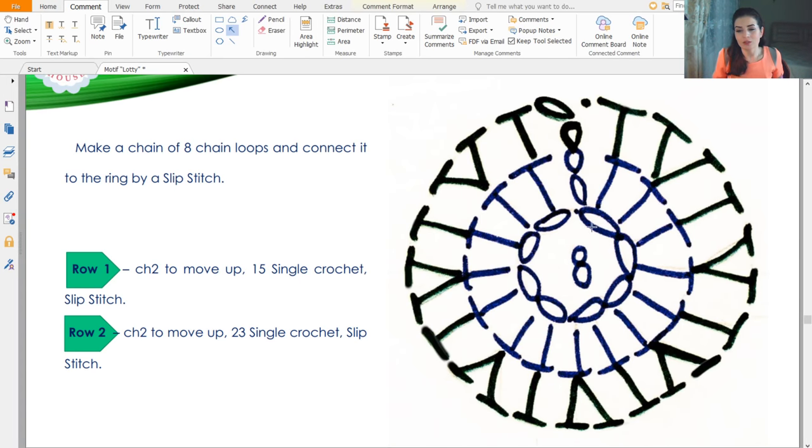Let's start. Beginning is 8 chain loops joined to the ring by slip stitch. Next, 2 chain loops to move up, then 15 single crochet round. Next, 2 chain loops to move up and 23 single crochet round, joined by slip stitch. I'll also send you a link to our new page where you can pre-order the crochet box for Top Elena.